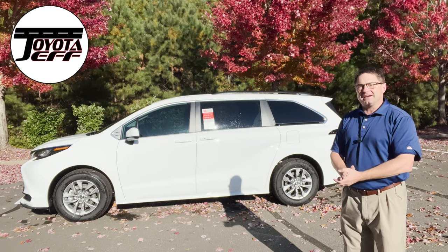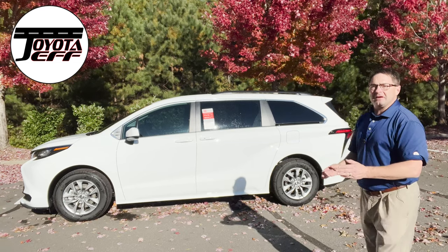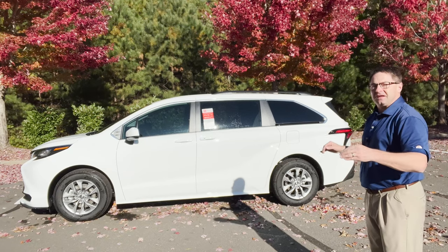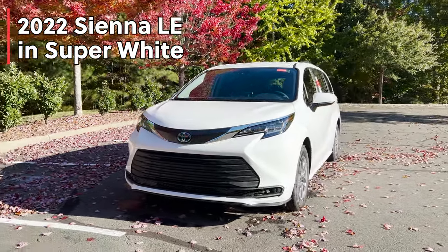A famous hairband once said, 'Come on, feel the noise, we'll get wild, wild, wild.' Well, to me, the 2022 Sienna is wild. It's a vehicle you might want to consider, and I'm going to give you some things I think are really special about this one — why you might want to buy an LE. This is the 2022 Sienna LE front wheel drive.